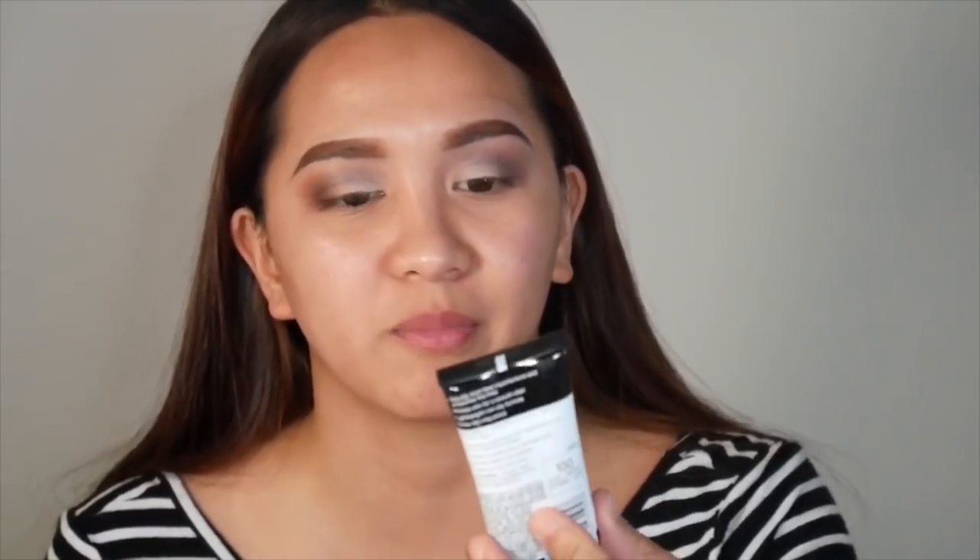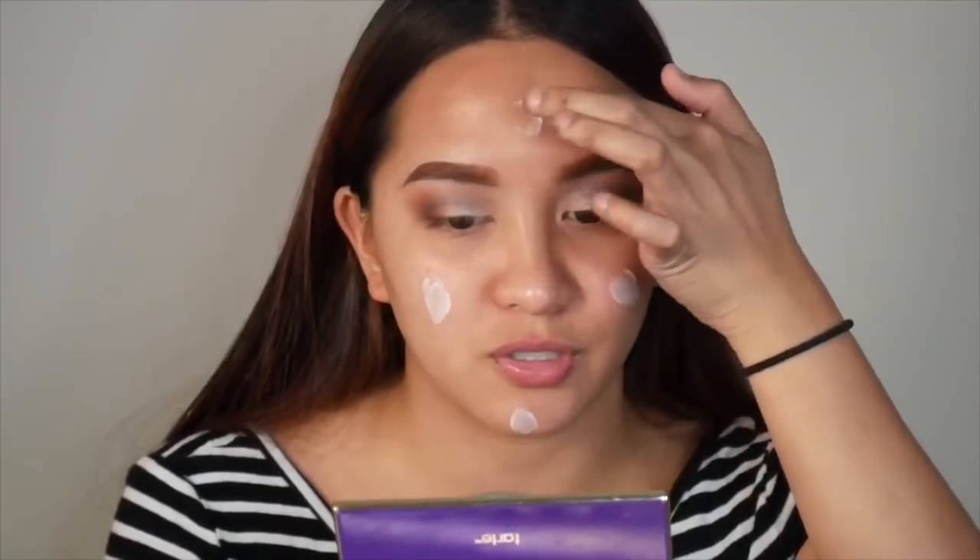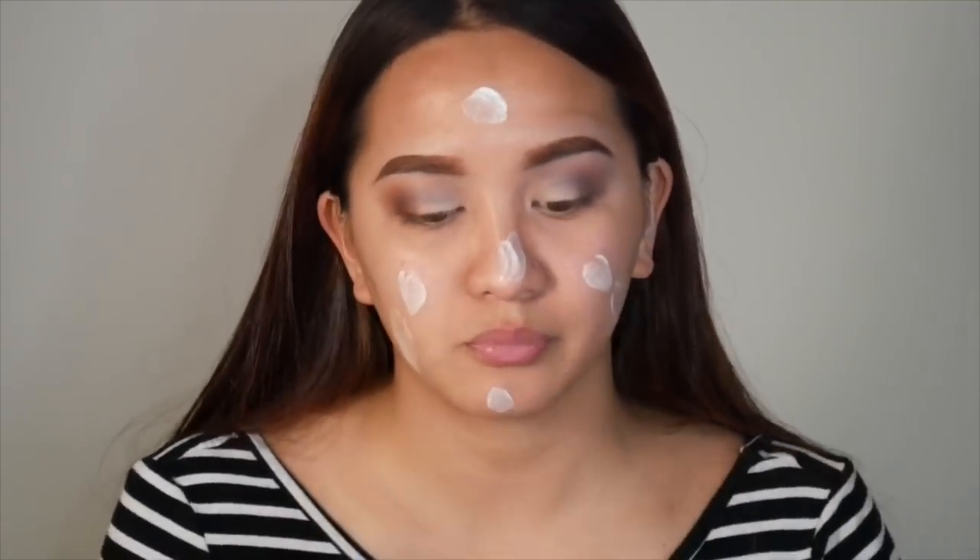For primer, the product I'm gonna be using is the Maybelline Face Studio Master Primer — the blur version, which is supposed to blur and smooth my skin. It's all white. Oh my god, it feels fresh! Let's see if it actually blurs my pores. It feels dewy instead of matte. I'll put a little bit more and see. It's not blurring my pores — I know that for sure. Alright, now we're gonna do foundation.